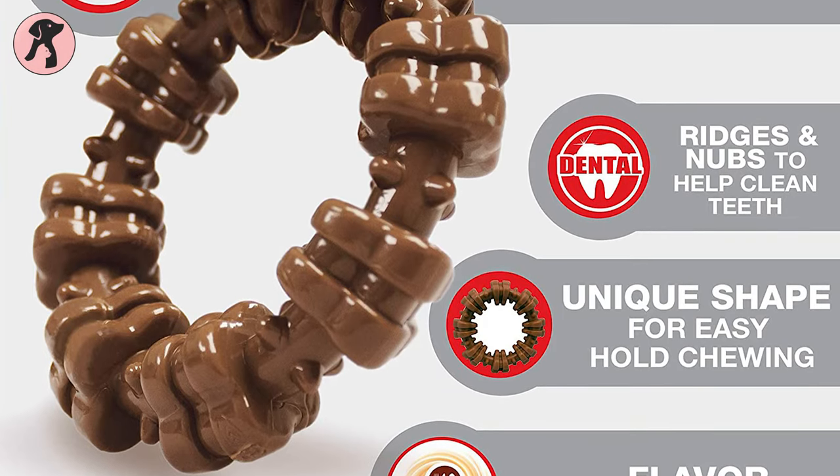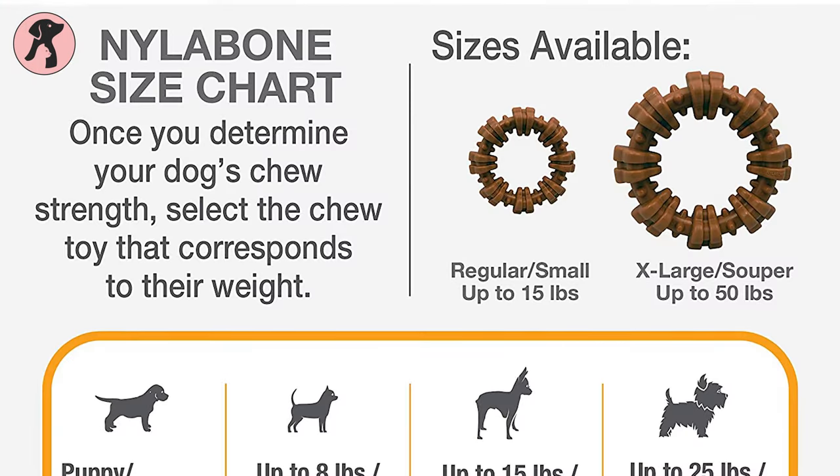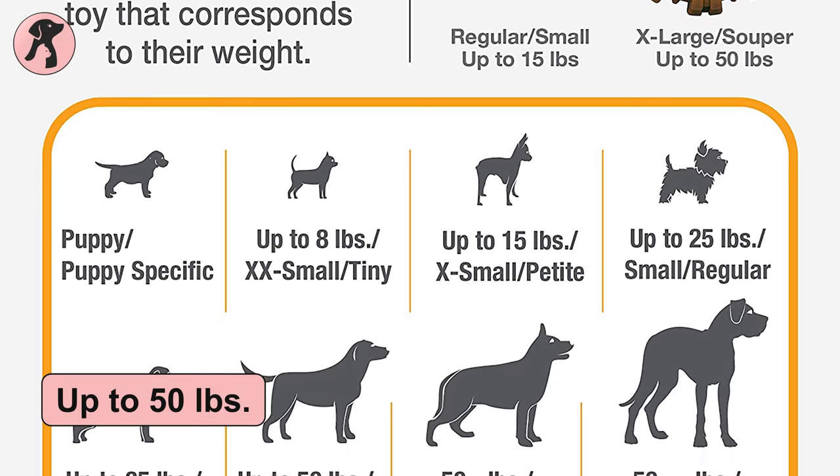The rigid nubs will help to prevent plaque and tartar buildup in your dogs. The ring toy is available in two different sizes, so you can choose the toy for dogs up to 50 pounds.